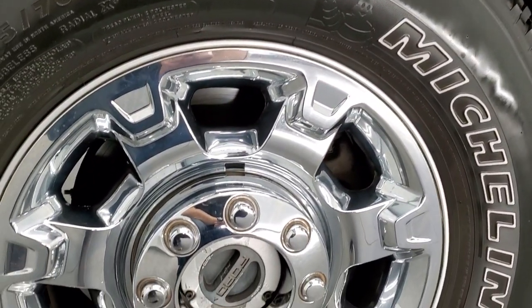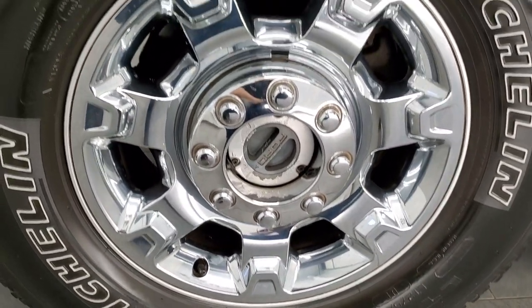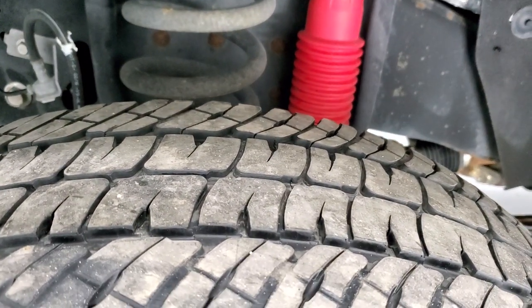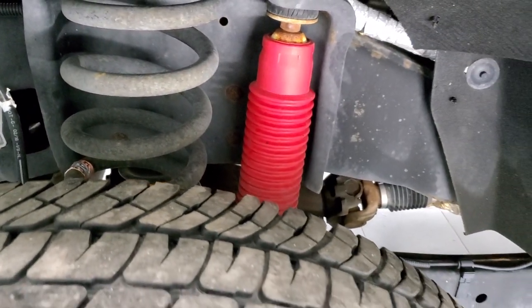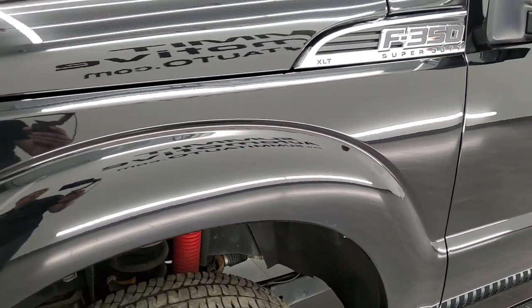This one comes with the factory 18-inch alloy rims with the chrome covers, and it has Michelin LT 275/70 R18 tires with right around half the tread left on them. Frame and underbody is in really nice shape. It has the Rancho suspension shocks, part of the FX4 off-road package.